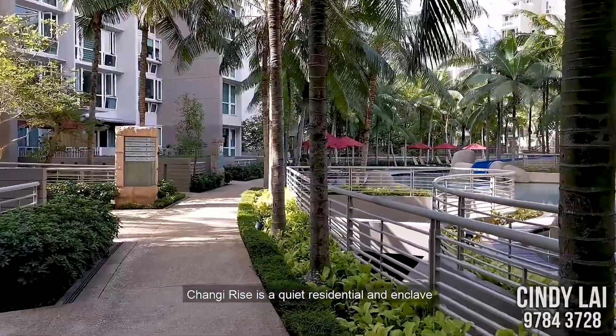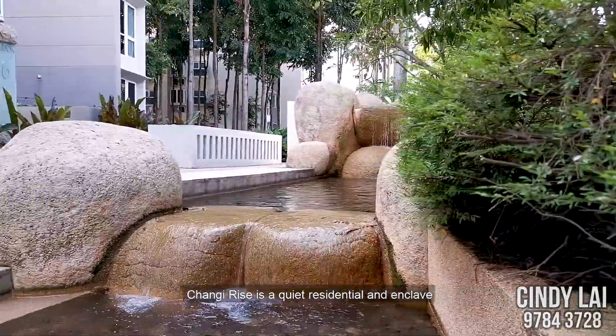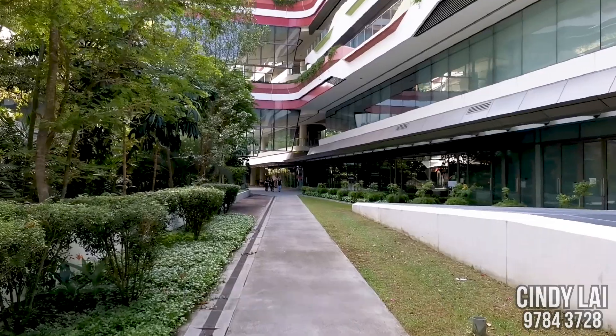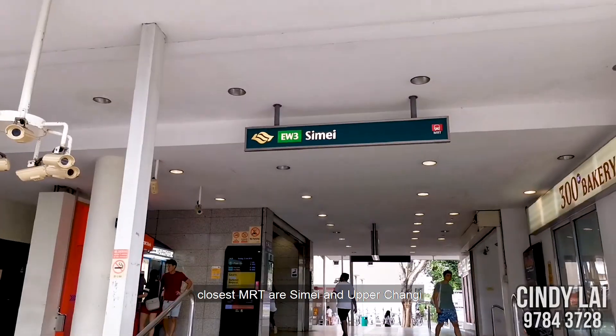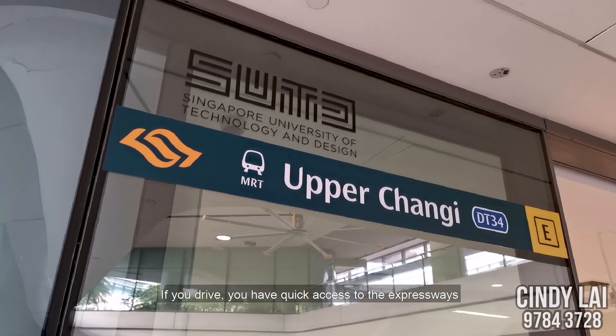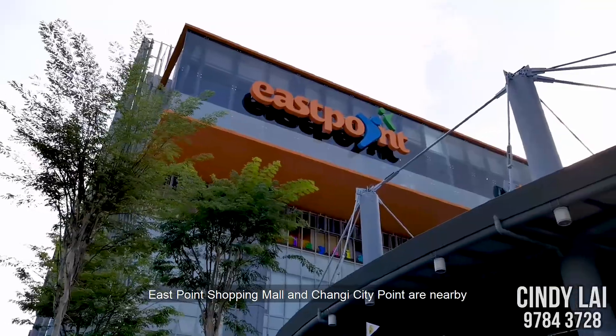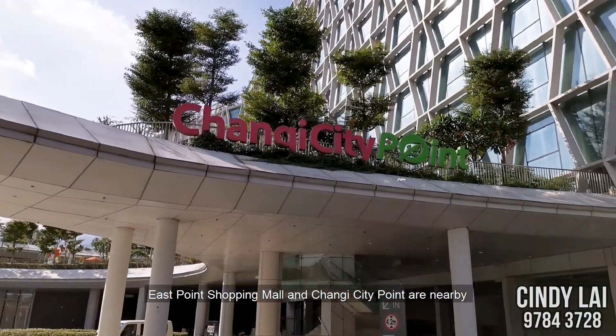Changi Rise is in a quiet residential enclave. Changi Business Park and SUTD are nearby. The closest MRTs are Simei and Upper Changi. If you drive, you have quick access to the expressways. East Point Shopping Mall and Changi City Point are also nearby.